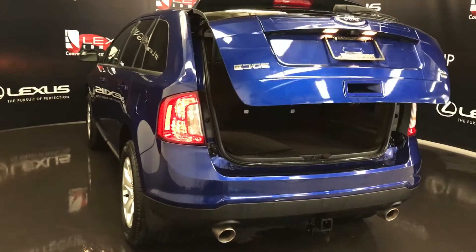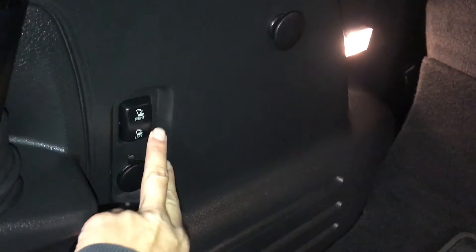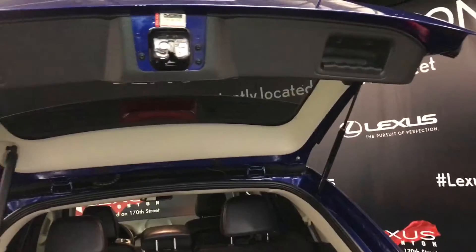Remote trunk release, spare tire and jack located underneath the floor, and a button right here to close the trunk. These levers are for the back seats to fold them up and down. Power outlets, cargo tie-downs, little storage compartments. Overhead you have your two handles.